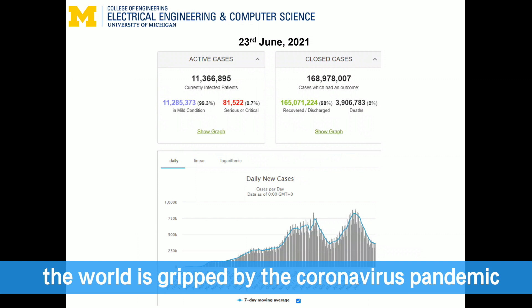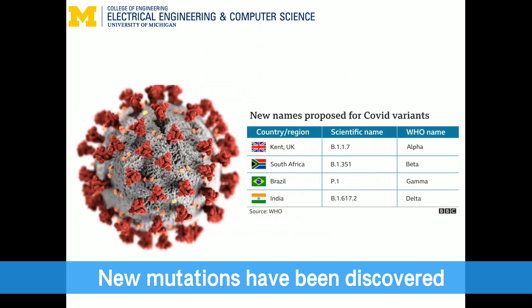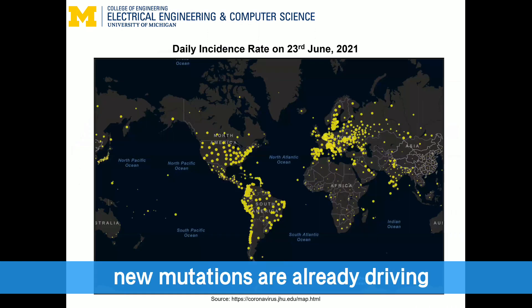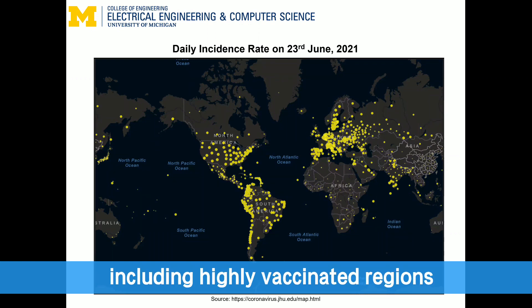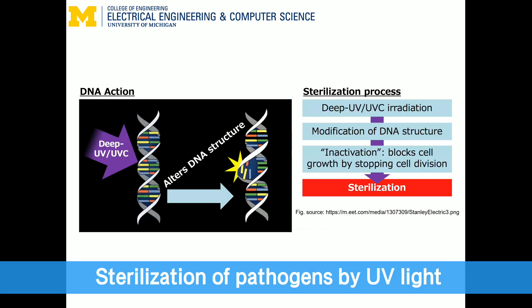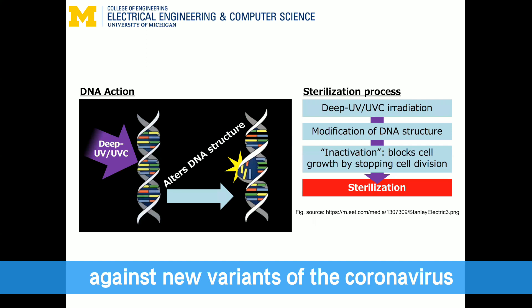Currently, the world is gripped by the coronavirus pandemic that has claimed nearly 4 million lives as of now. New mutations have been discovered, and some variants may be resistant to vaccines. In fact, new mutations are already driving the spread of infections in several countries, including highly vaccinated regions. Neutralization of pathogens by UV light works on all kinds of cells, making it effective against new variants of the coronavirus and other diseases.